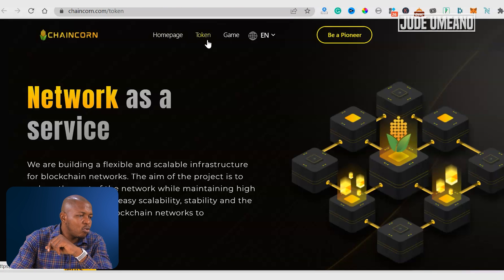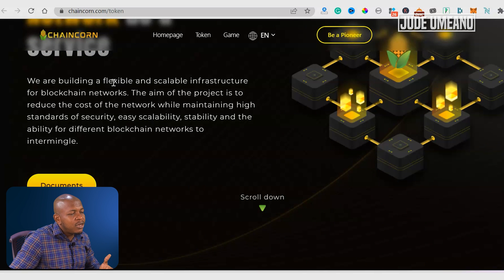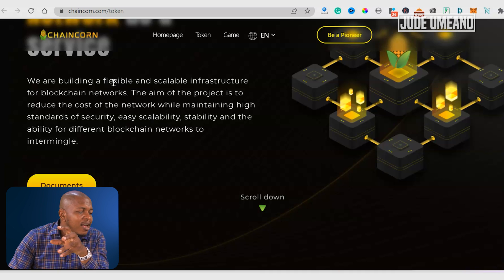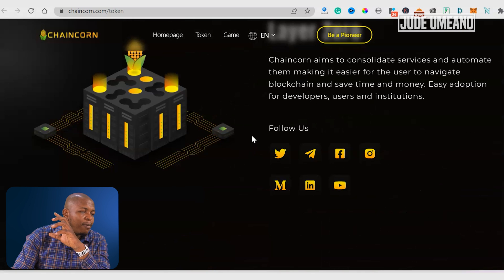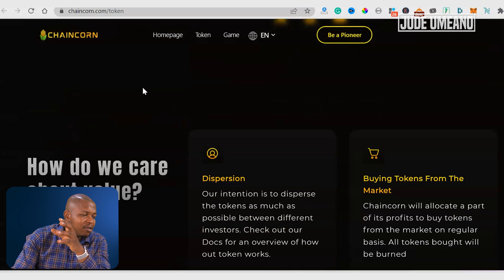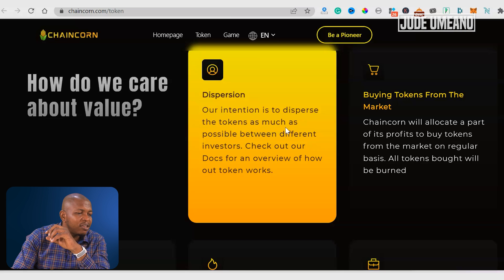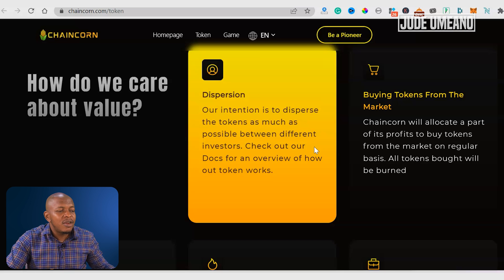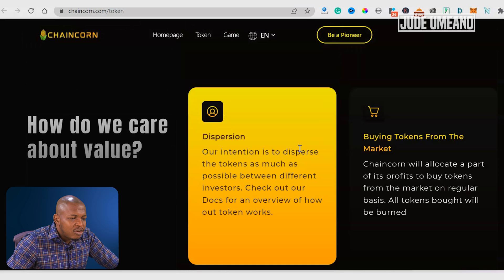Now if we look at the token and the tokenomics — it's Network as a Service. They are building a flexible and scalable infrastructure for blockchain networks. The aim of the project is to reduce the cost of the network while maintaining high standards of security, easy scalability, stability, and the ability for different blockchain networks to intermingle. You can click here to get the white paper and read about the things the project is bringing. Our intention is to disperse the token as much as possible between different investors. You can check out their doc for an overview of how the token works.